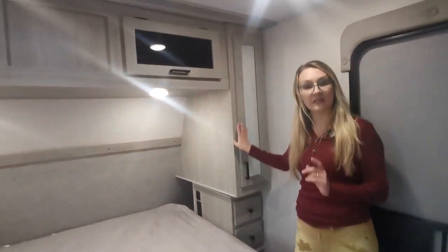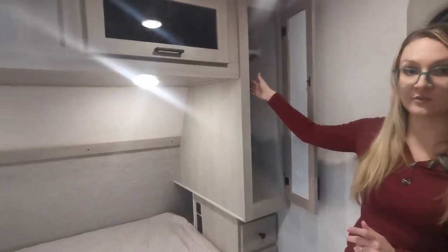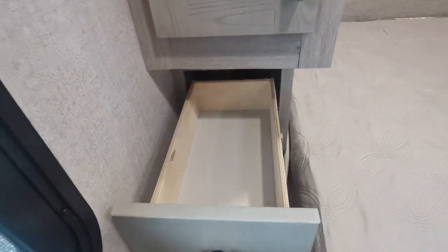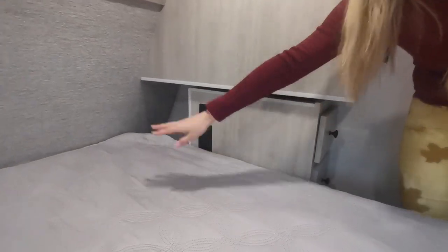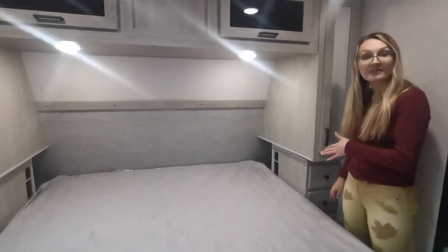Great storage on either end of the bedroom — they've slimmed down the sides but there's still enough space to hang sweaters and shirts, with drawers underneath. These drawers are perfect for glasses and anything you want to store next to you. There are also USB plugs, regular plugs, and a hidden cubby, so if you have a CPAP machine or anything you want to keep there overnight, it's easy.